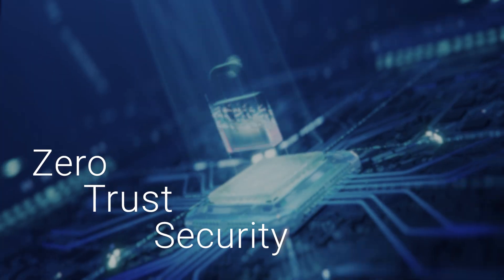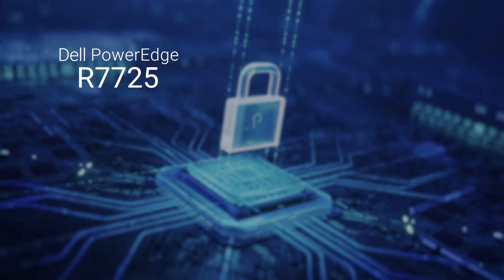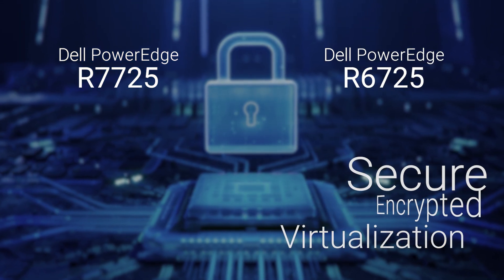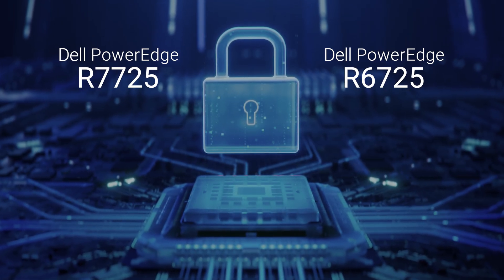Designed to advance cybersecurity and zero-trust security within your infrastructure, the Dell PowerEdge R7725 and R6725 servers leverage secure encrypted virtualization to enhance data security and isolation, making them the perfect solution to your modern data center needs.